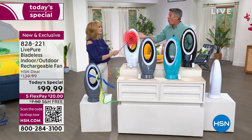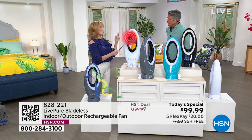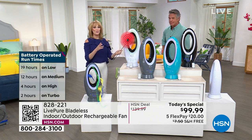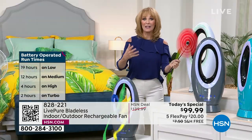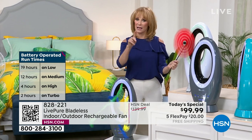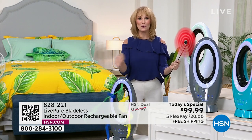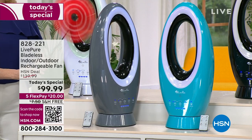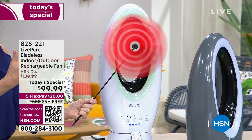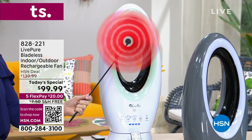Battery time on turbo is two hours, then it goes up to 19 hours. It comes with the cord so you can charge it and use it indoors, but you can also take it outdoors. It's ETL rated for outdoor use, UV protected, and when you travel with it, you will be the hero wherever you go. Put it on the bleachers and let everybody get that cool breeze at games — football, soccer, T-ball.